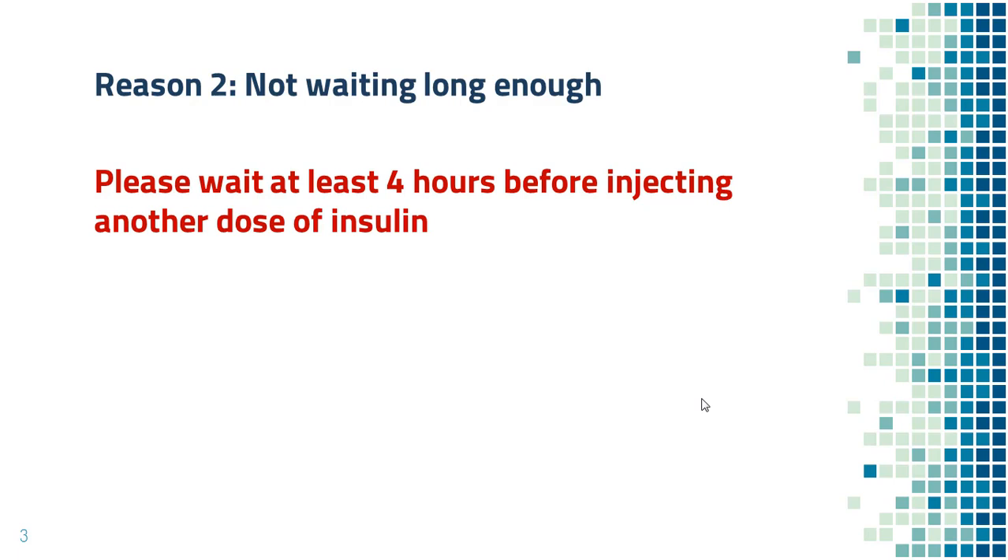If you check blood sugar every ten minutes and inject additional insulin whenever the number is high, your blood sugar will crash in a few hours. You can get into low blood sugar, and that's very dangerous.